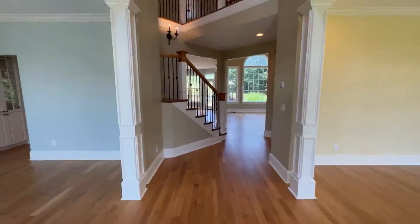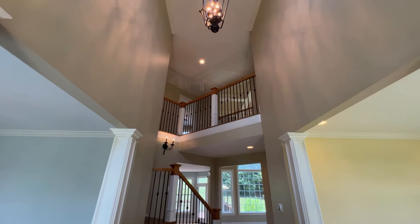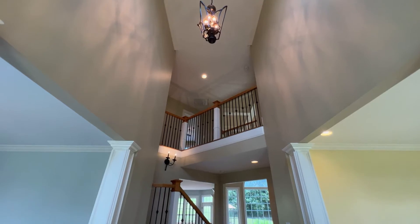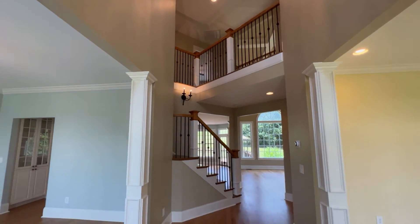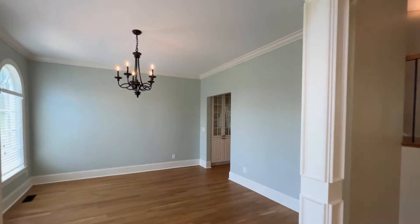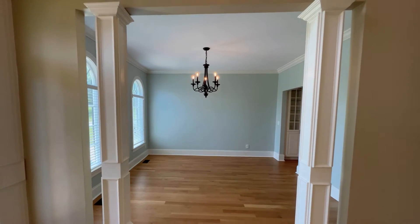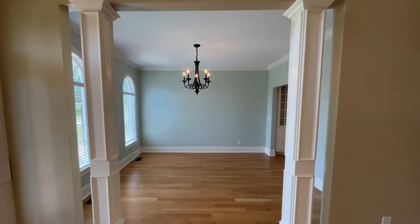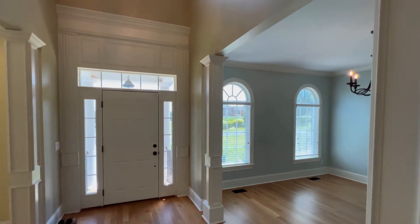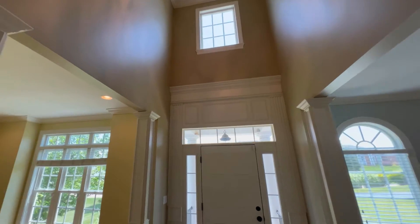As we enter, you have this awesome grand foyer that allows you to see all the way through the home into the backyard. Awesome chandelier right there, and balcony above. We have little touches like really beautiful crown molding and trim work throughout this house. There's the dining room with loads of natural light coming in from those arched windows, reflecting off of the oak hardwood flooring. Another good look at this foyer here — really cool chandelier, and love that window above.